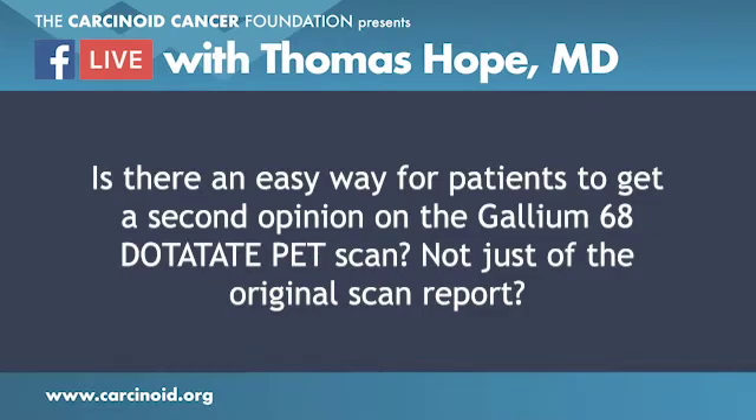Every insurance company is different and pushes back differently, so it's hard to give a blanket statement on getting coverage. But this has become much easier over time — three to four years ago it was a real issue and it's becoming less of a problem. NCCN guidelines are at NCCN.org — search 'NCCN neuroendocrine' and you'll find the PDF. The AUC for SMMI can be found on the SMI website by searching the author name and 'AUC SMI.'